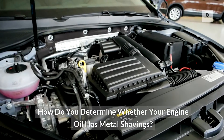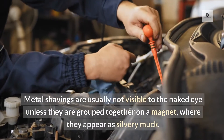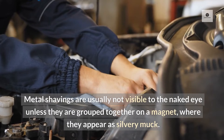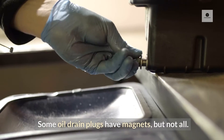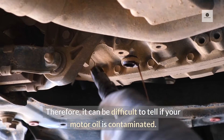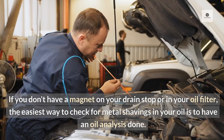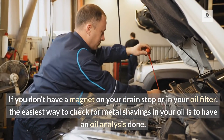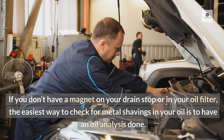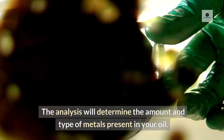How do you determine whether your engine oil has metal shavings? Metal shavings are usually not visible to the naked eye unless they are grouped together on a magnet, where they appear as silvery muck. Some oil drain plugs have magnets, but not all. Therefore, it can be difficult to tell if your motor oil is contaminated. If you don't have a magnet on your drain plug or in your oil filter, the easiest way to check is to have an oil analysis done. The analysis will determine the amount and type of metals present in your oil.